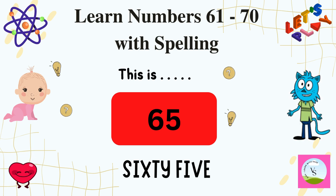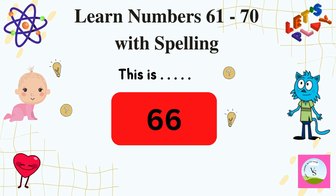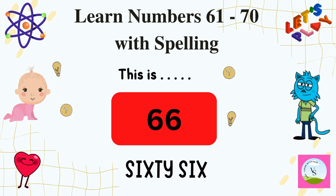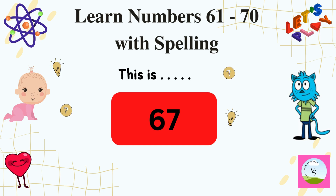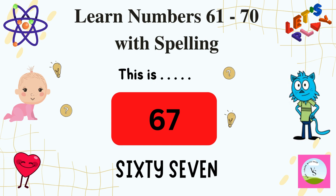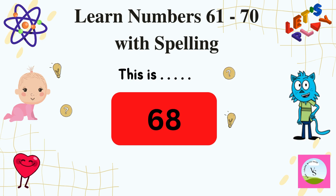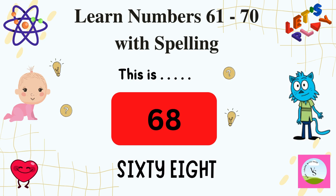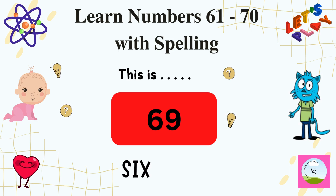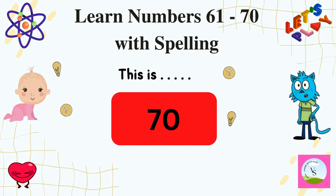And the next number is 66 and we spell it as S-I-X-T-Y-S-I-X, 66. And the next number is 67. And the next number is 68 and we spell it as S-I-X-T-Y-E-I-G-H-T, 68. And the next number is 69 and we spell it as S-I-X-T-Y-N-I-N-E, 69.